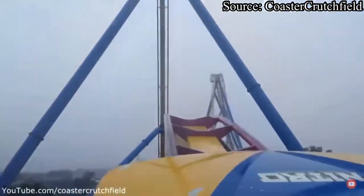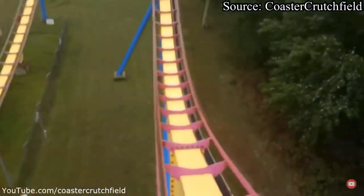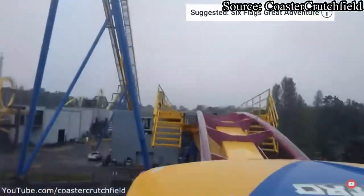These final run of hills give absolutely zero airtime, as they only provide a great view of the first drop and pretty much nothing else. After those few hills, you get sent right into the brakes.